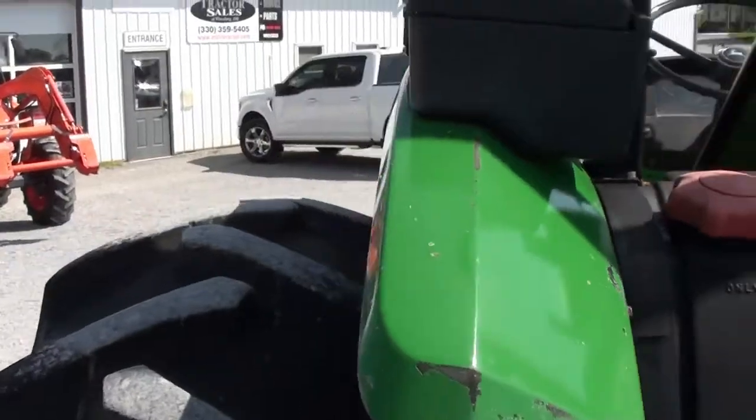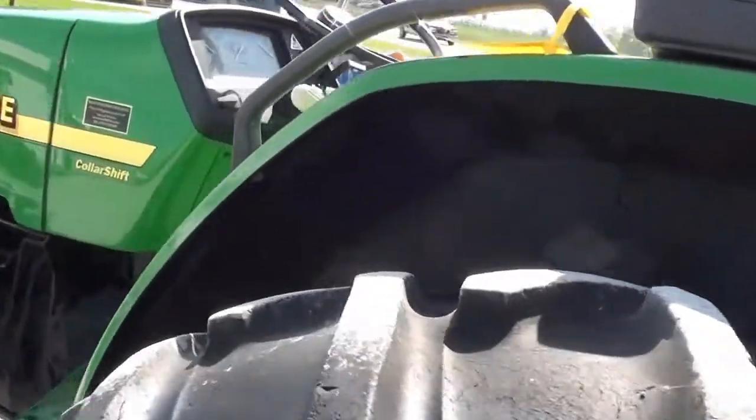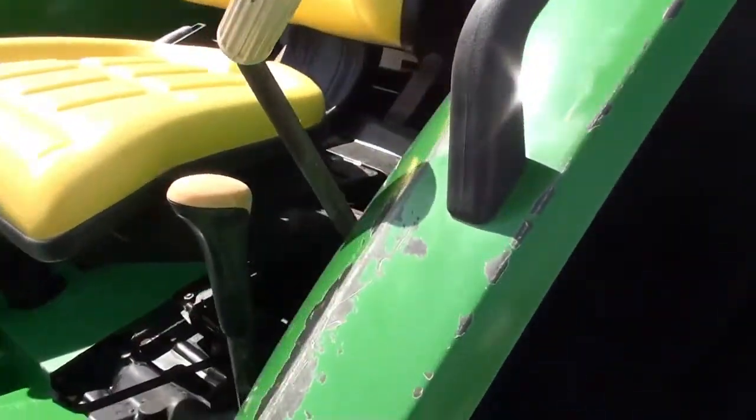It's fitted with a rollover bar, dual rear remotes, and 540 PTO. There is a little bit of paint coming off this fender here in the back and also on the side here — you can see a little bit more paint coming off the fender.